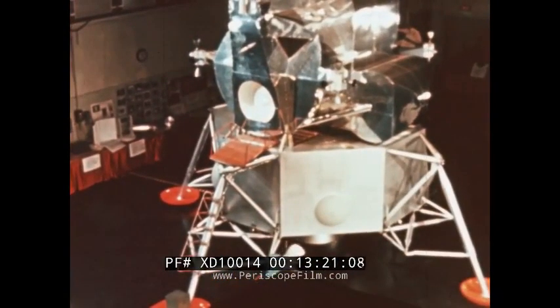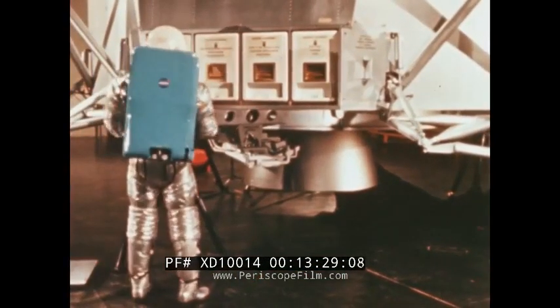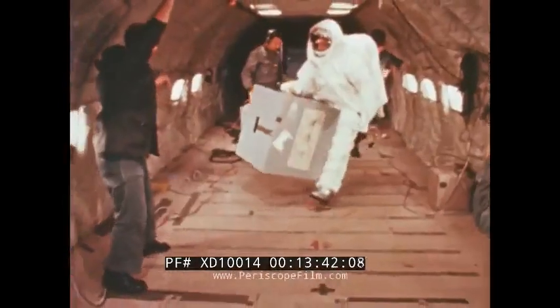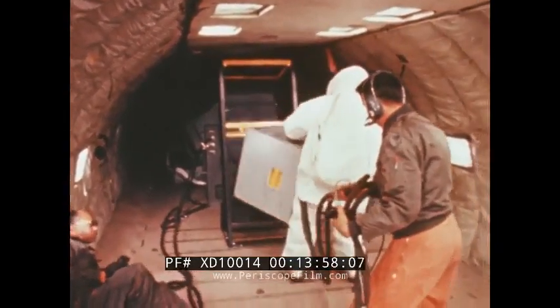A major portion of an astronaut's duties on the moon will consist of setting up experiments and taking scientific measurements. The equipment for these experiments will be packed in special boxes carried in the lunar module's descent stage. To determine the astronauts' ability to remove and handle the scientific packages under one-sixth gravity conditions, parabolic flights were again made in the KC-135. Six test packages were used, ranging in weight from 45 to 180 Earth-pounds. The subject experienced no difficulty in handling the heaviest load.